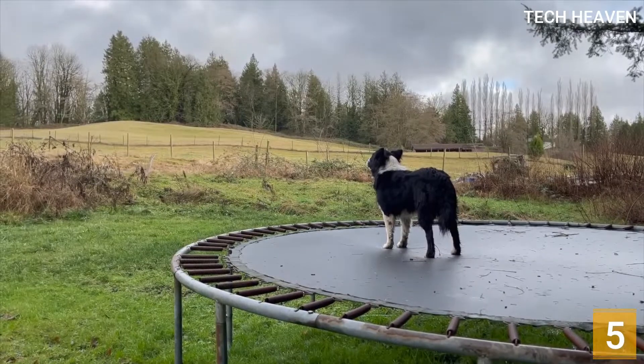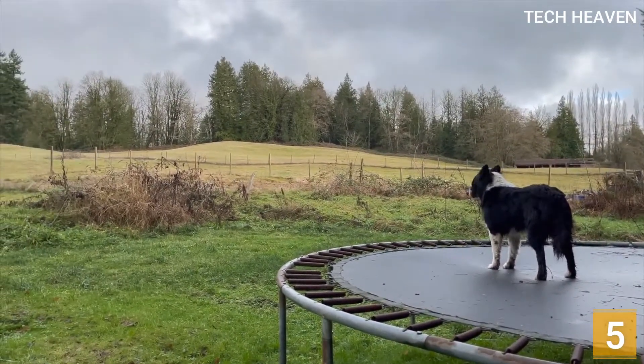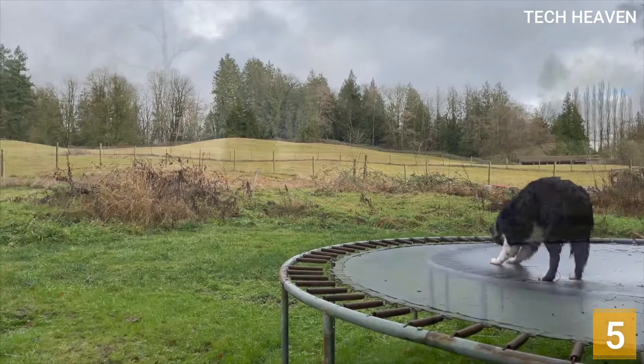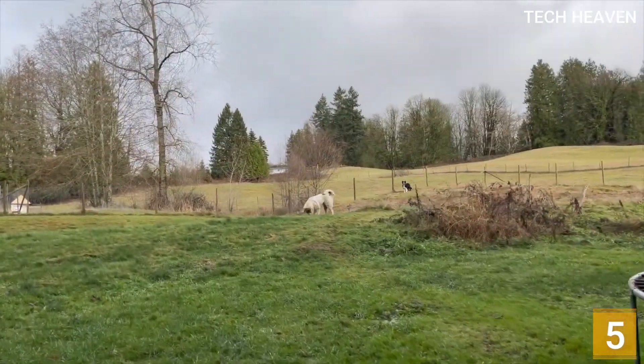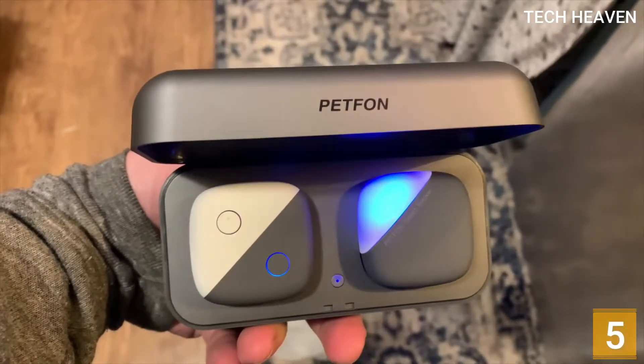This GPS tracker can track up to three pets. It is lightweight, dustproof, and rainproof to minimize the impact on performance under light rain or bad weather. If you don't feel like paying a monthly fee, you might want to consider this.